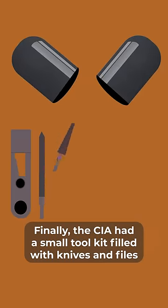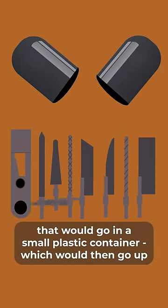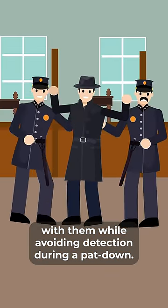Finally, the CIA had a small toolkit filled with knives and files that would go in a small plastic container, which would then go up the butt of the unlucky spy. This would allow the spy to carry the tools with them while avoiding detection during a pat-down.